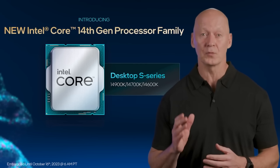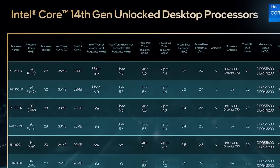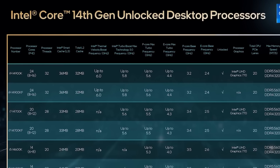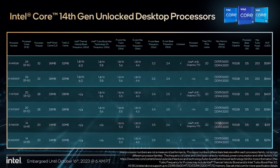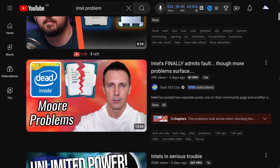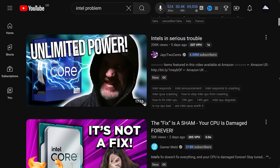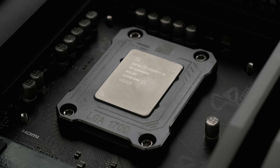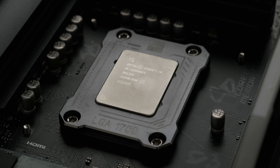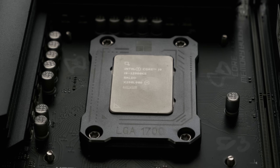The best i9 ever, then, should be the most recent one — the i9-14900K, all 24 cores and 32 threads of it. However, as undeniably powerful as these latest i9s are, it turns out that they and the rest of the Raptor Lake family might have a couple of crippling design flaws, and anyone thinking of buying one should probably think again. The i9-12900KS has so far escaped the PR nightmare befalling its 13th and 14th gen brethren, making it possibly the last desktop CPU of its name that's actually worth buying.